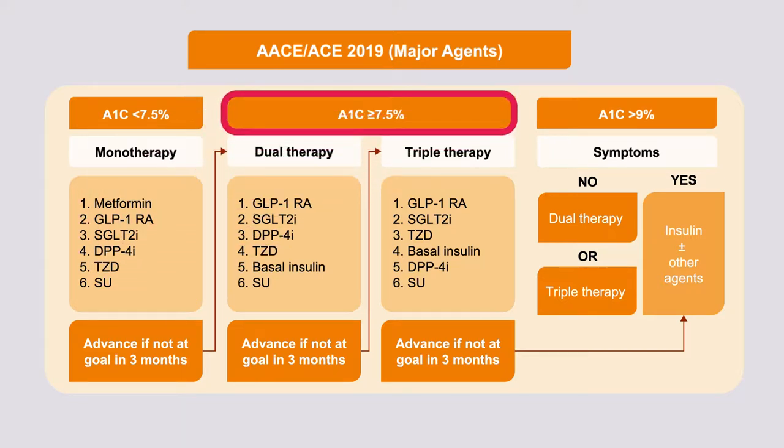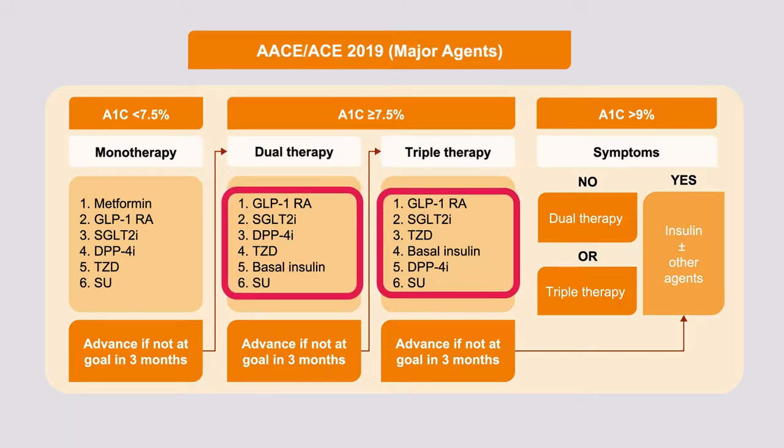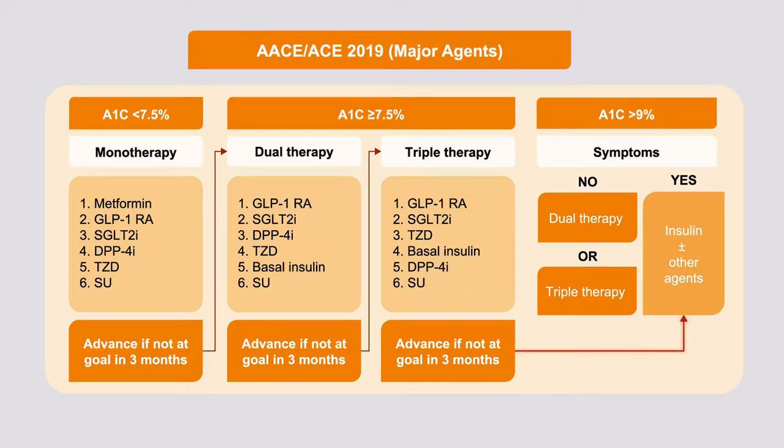If the A1c is greater than or equal to 7.5%, patients will likely need two drugs, and with progressively higher hemoglobin A1c the recommendation is to start two or even three drugs simultaneously. The general agents recommended are similar, adding basal insulin to the mix. Both in dual therapy and triple therapy, GLP-1 receptor agonists are at the top of the list because these agents have remarkable glycemic efficacy.